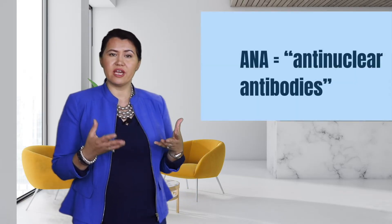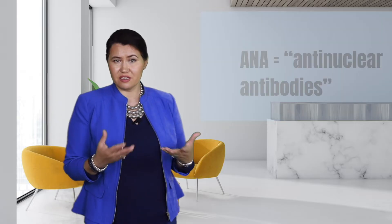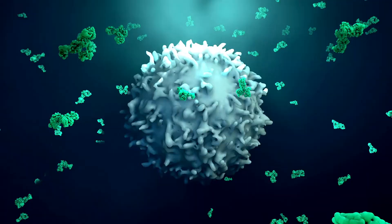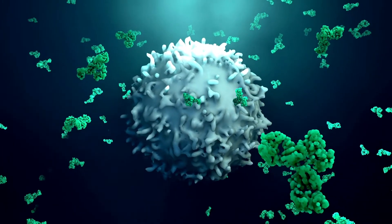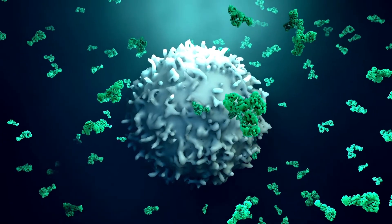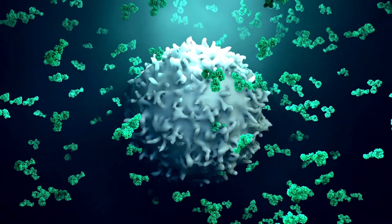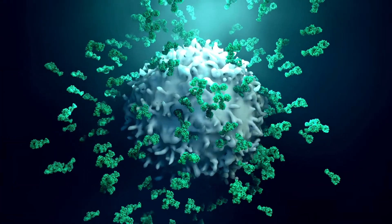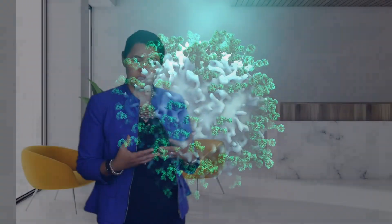What is the ANA test and why was it ordered? ANA stands for Anti-nuclear Antibodies. They are antibodies — proteins produced by our immune system in response to an infection. They are part of our body's defense mechanism against foreign invaders. Anti-nuclear antibodies are a specific type of antibodies directed against the nucleus of a cell.